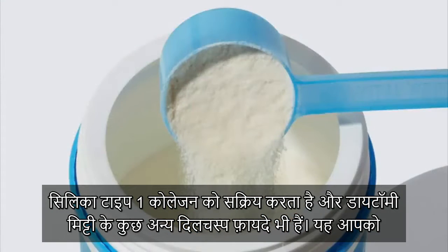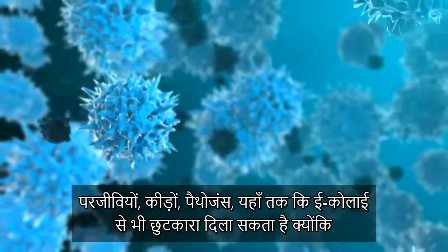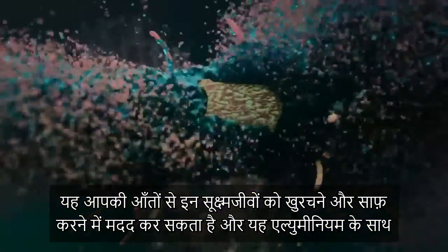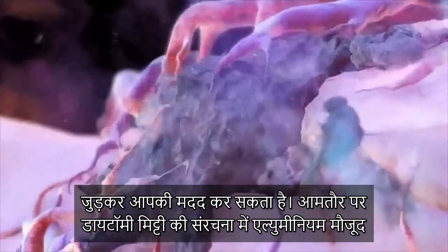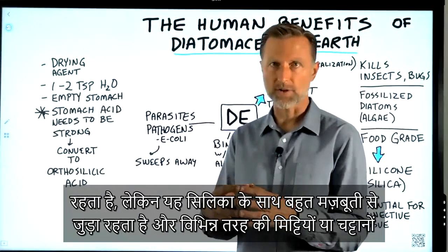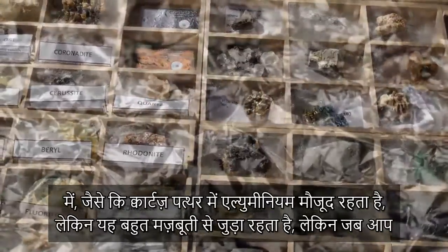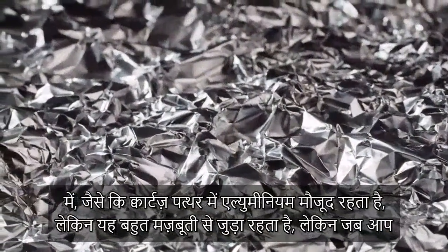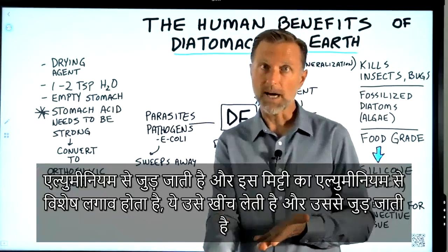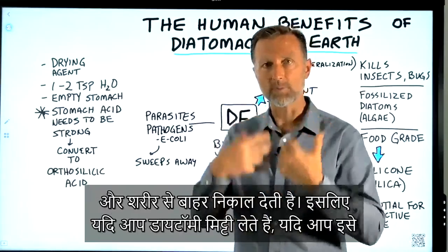Diatomaceous earth has some other interesting benefits. It can potentially help you get rid of parasites, worms, pathogens, and even E. coli, because it helps to scrub and sweep away these microbes in your intestinal tract. The third thing it can help with is binding aluminum. Normally diatomaceous earth has aluminum in its structure, but it's very tightly bound to silica — similar to clay or rocks like quartz. When you take diatomaceous earth, this aluminum is not going to leach out in your body; in fact, it's going to bind aluminum and remove it from the body.